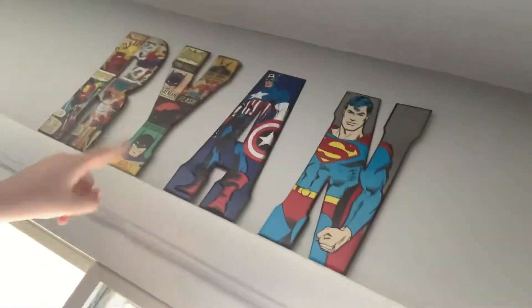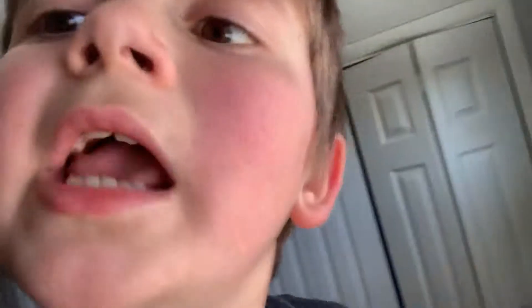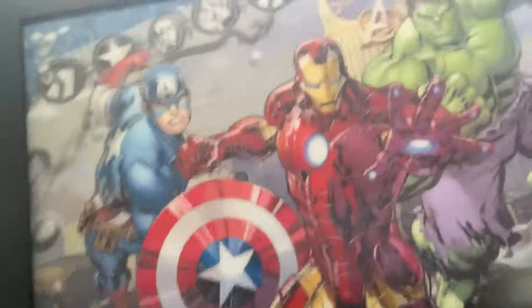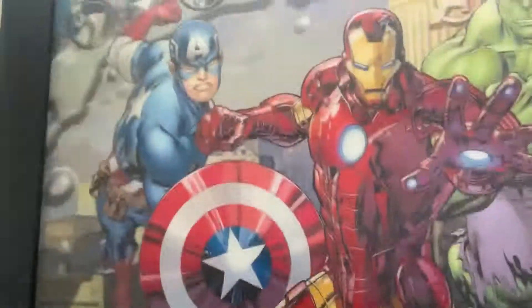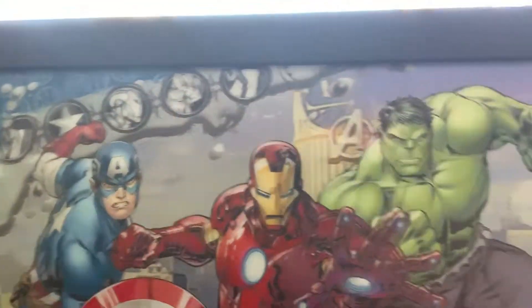Up here we got R-Y-A-N — my name, Ryan — which is really cool. It's snowing outside, yay, that's why I don't have any school today. Then this is one of my favorites — this 3D Avengers poster of Iron Man, Captain America, and Thor. So good. By the way, here's this, like, 20-inch Kylo Ren.